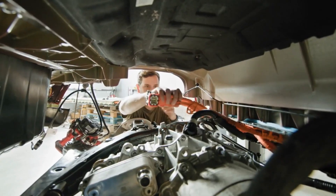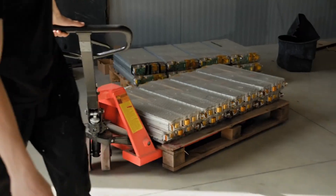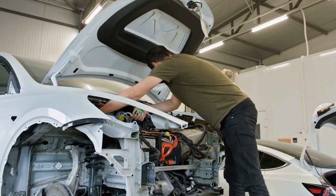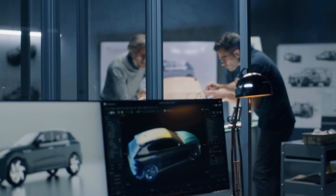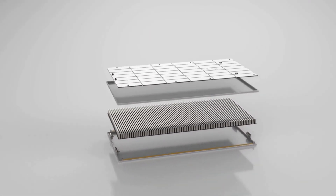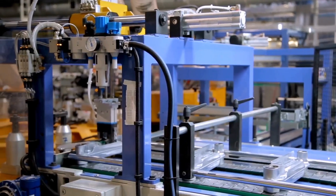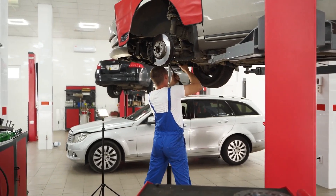Let's take a closer look at these revolutionary batteries. In a traditional lithium-ion battery, a liquid electrolyte allows lithium ions to flow between the anode and cathode, creating an electrical current. This liquid, however, is flammable and can pose a safety risk. Solid-state batteries replace this liquid with a solid electrolyte — a simple change that brings about a world of advantages.